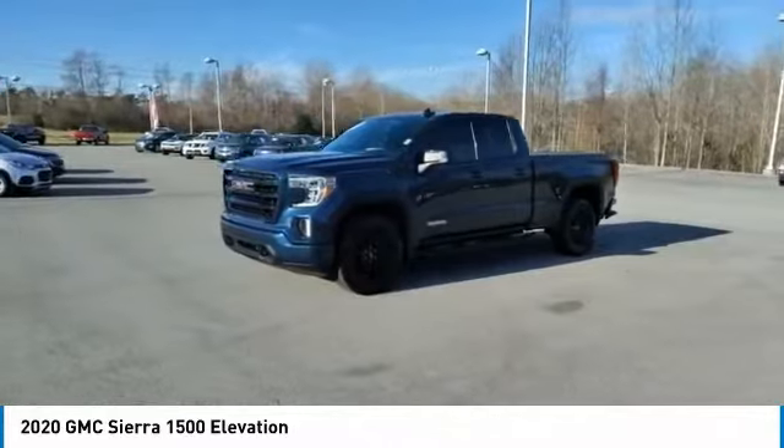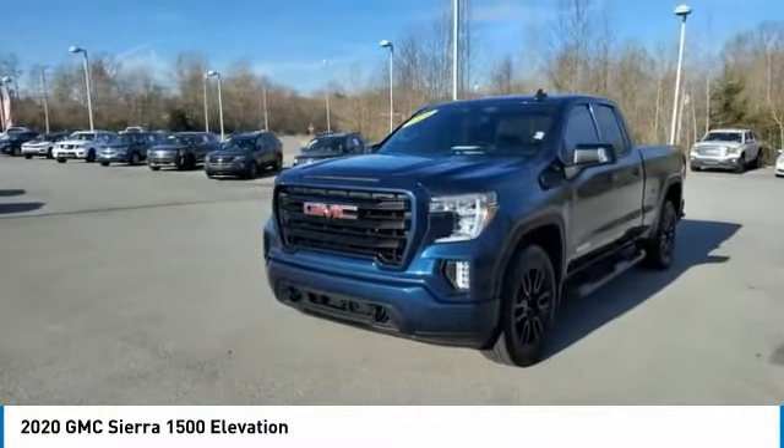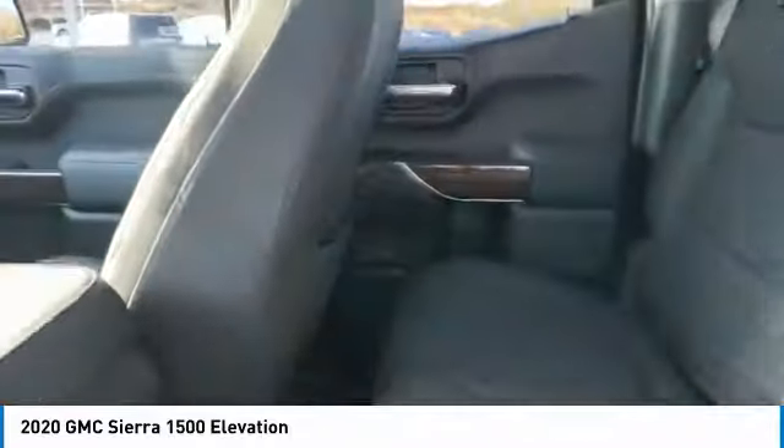Heated side mirrors, traction control, daytime running lights, remote keyless entry, fog lights, mirror memory, security system, cruise control, power windows, power steering.